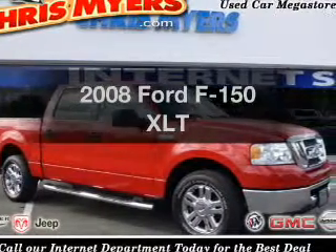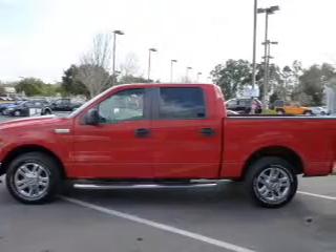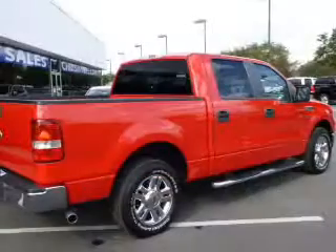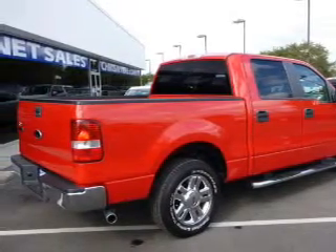Introducing the 2008 Ford F-150. If you're looking for a first-rate auto, this one could be yours today. With a powerful 8-cylinder engine that responds smoothly to its automatic transmission, anti-lock brakes help you bring your vehicle to a safe stop.